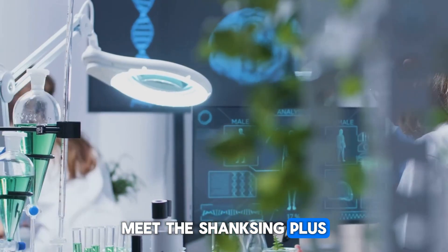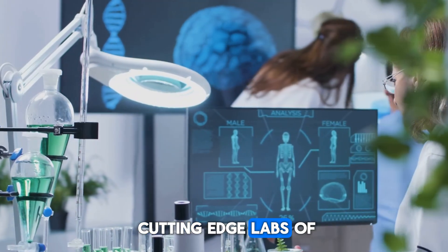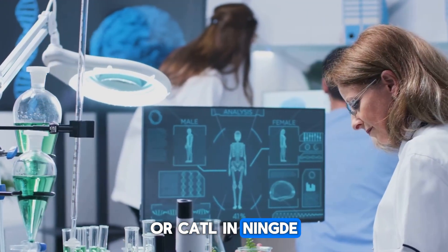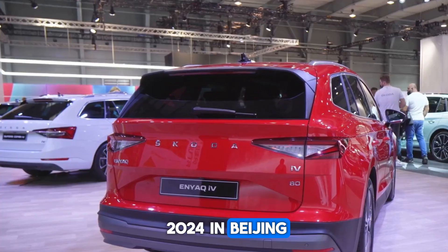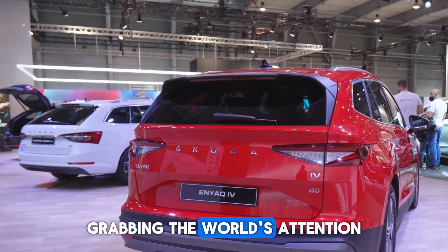Meet the Shengxing Plus Lithium Iron Phosphate battery, a marvel straight out of the cutting-edge labs of Contemporary Amperex Technology Company Limited, or CATL, in Ningde, Fujian Province, China. Debuting at AutoChina 2024 in Beijing, this breakthrough battery became the showstopper, grabbing the world's attention.